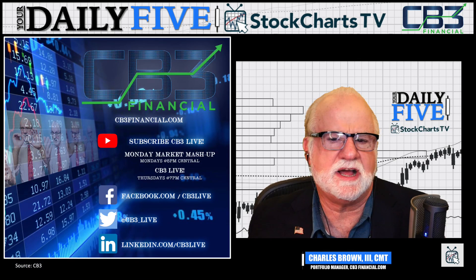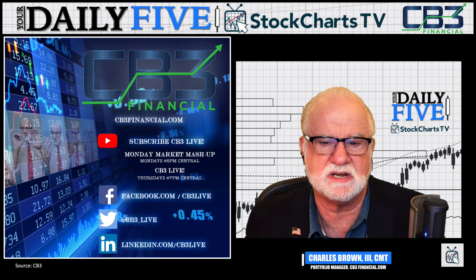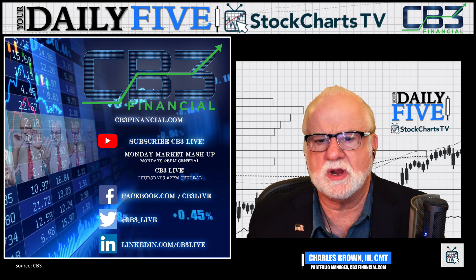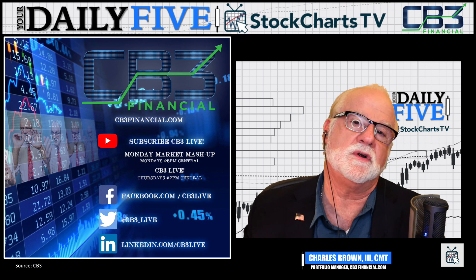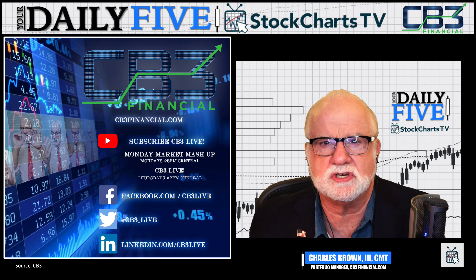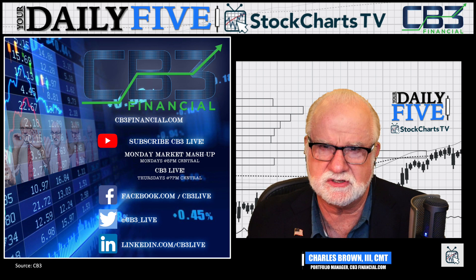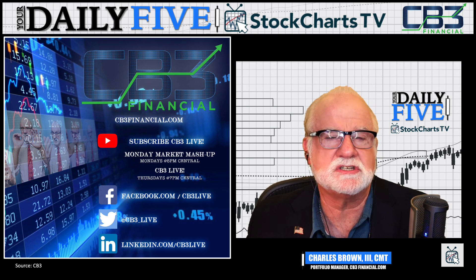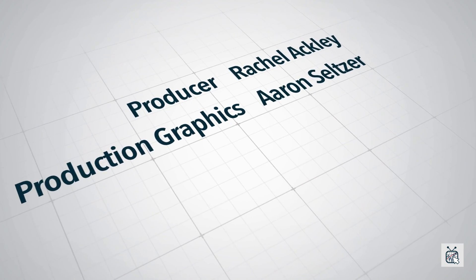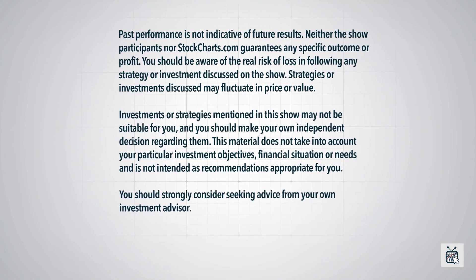Hope you give us a shot — go find us at CB3 Financial, subscribe to our weekly videos. I'm live Mondays and Thursday nights talking about what's going on in the markets. You can track us on Facebook and I tweet frequently as well. Hope that was helpful. Enjoy doing these segments for your Daily 5 on StockCharts. If you have any questions, reach out — happy to answer them. Continue to explore StockCharts; we find it a great tool, especially for the RRGs. And just reminding you that at CB3 Financial, we don't just manage your assets — we become one of them. I'll see you next time on your Daily 5. Thank you.